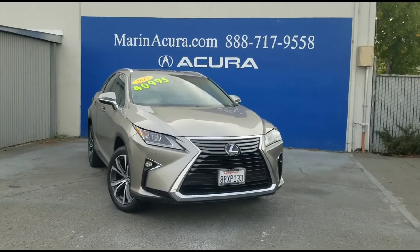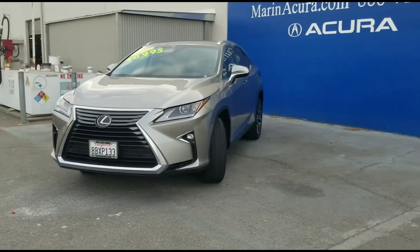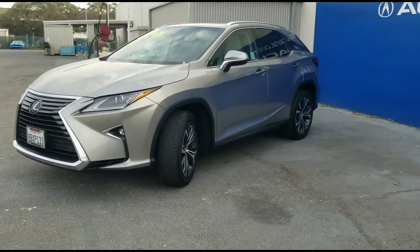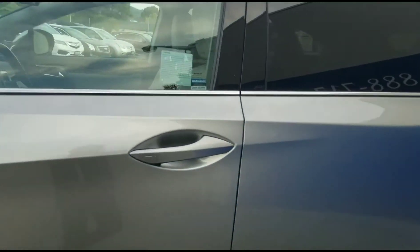Hello, this is a 2018 Lexus RX 350 all-wheel drive and my name is James Cillia. I am a product specialist at Marin Acura.